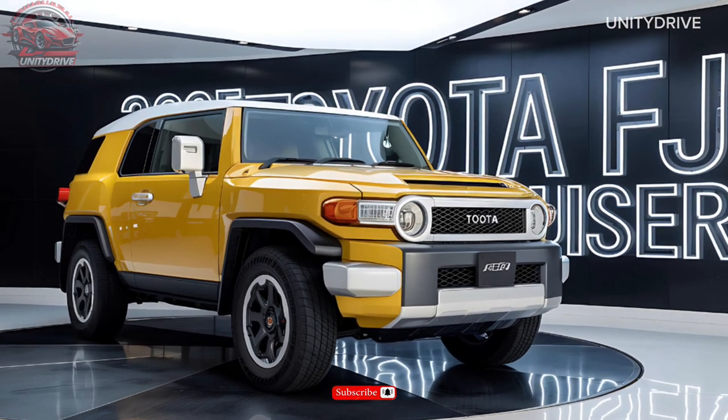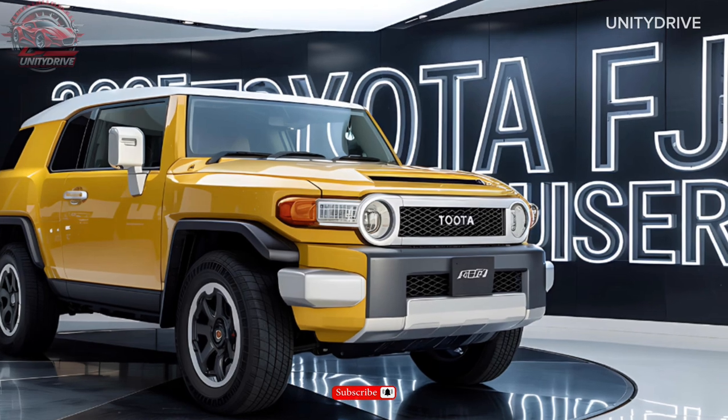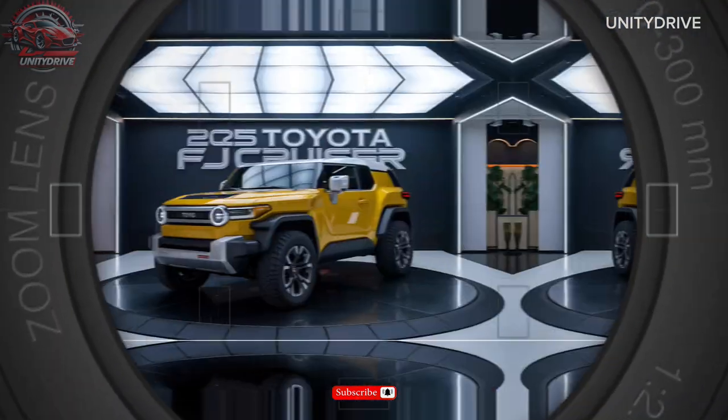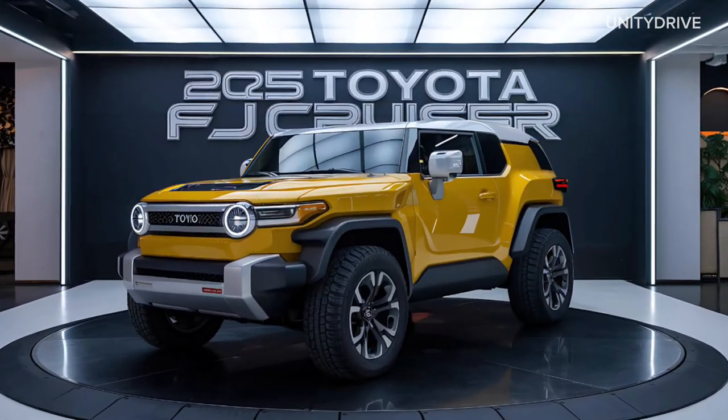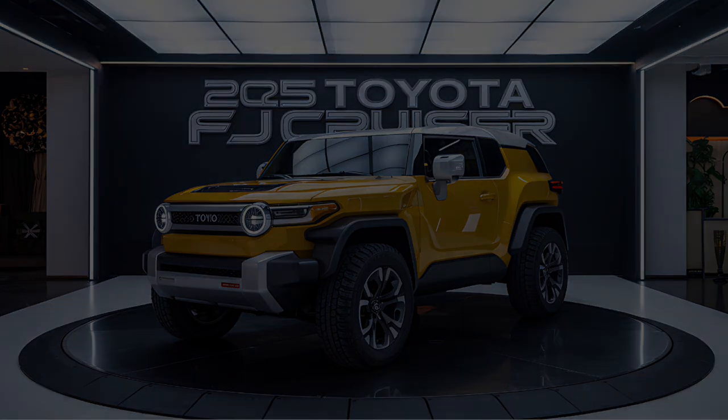That's a detailed look at the 2025 Toyota FJ Cruiser. With its impressive exterior, luxurious interior, exceptional performance, advanced safety features, and comfortable amenities, this car is sure to turn heads on the road. Thanks for watching.